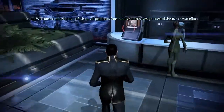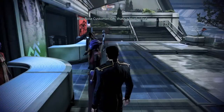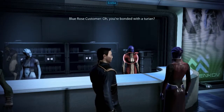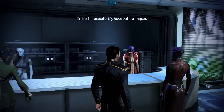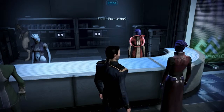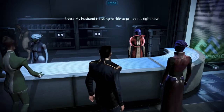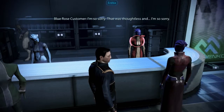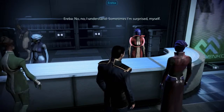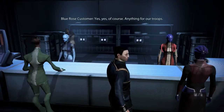Welcome to the Citadel Gift Shop — all proceeds from today's purchases go toward the Turian war effort. Oh, that's a lovely idea. I really appreciate management doing it — my husband's away on duty right now. Oh, you're bonded with a Turian? No, actually my husband's a Krogan. Well, that's great. I just hope he knows which ones to fight. Excuse me? Oh, I didn't — well, my husband is risking his life to protect us right now. I'm so sorry, that was thoughtless. No, no, I understand — sometimes I'm surprised myself. Anyway, would you like to make a purchase? Yes, of course — anything for our troops.